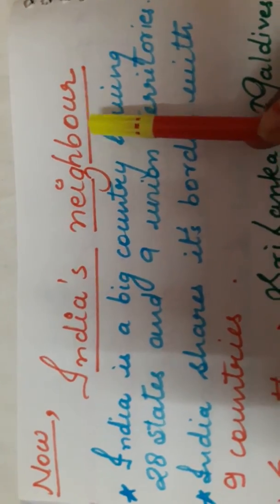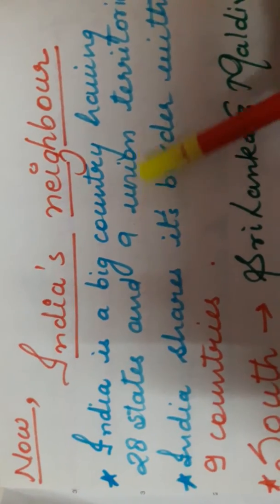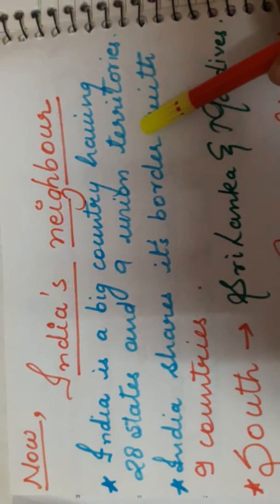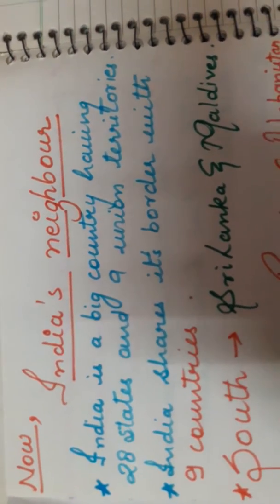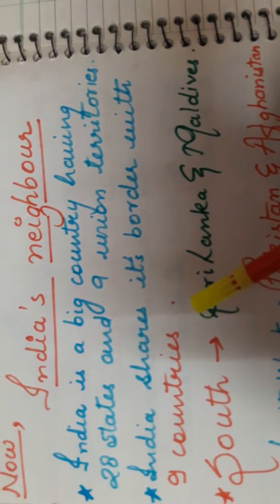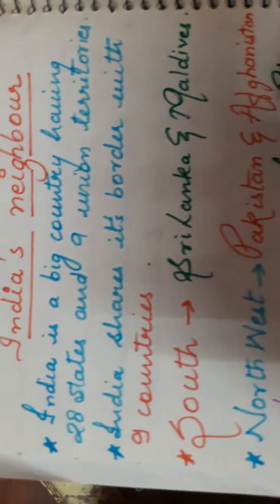Our next topic is India's neighbours — the countries that share their border with India. As you know, India is a very big country, currently having 28 states and 9 union territories. India shares its border with 9 other countries, located in the south, northwest, north, and east.